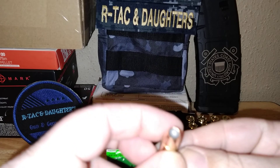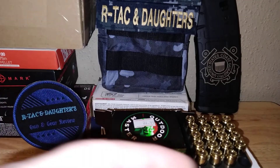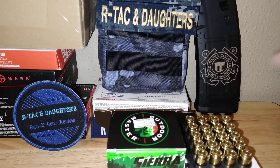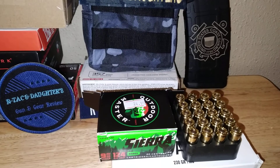Let me pull out one of these Sierra bullets so you can see — they're all brass jacketed hollow points. That's what they look like: 124 grain, and they work great. Thanks for watching, and remember: it costs nothing to be kind to one another. We'll catch you next time.